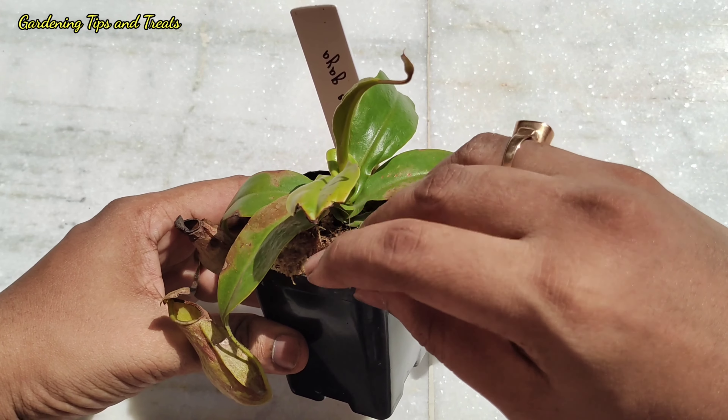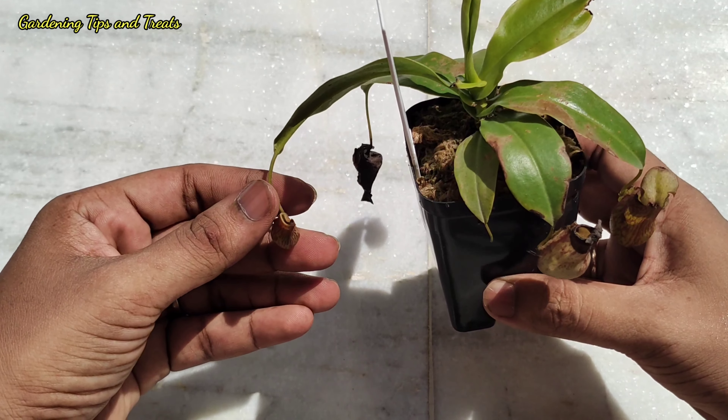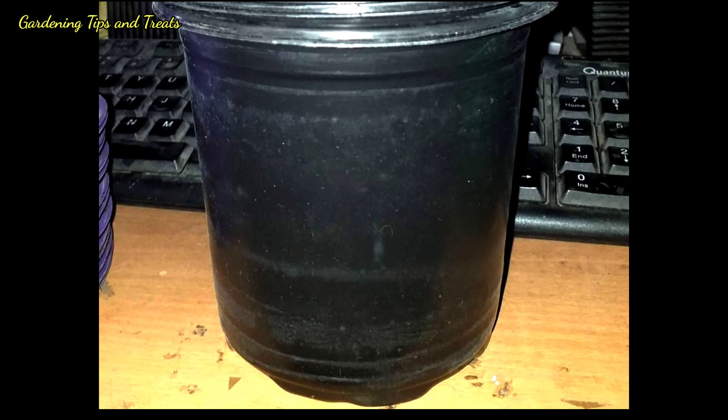The best growing medium is coco peat or sphagnum moss. Here sphagnum moss has been used. Personally I have seen that sphagnum moss is well suited as it absorbs a large amount of water. The pot may be plastic or ceramic in order to prevent leaching of minerals into the medium.